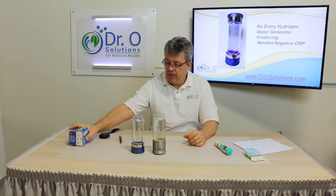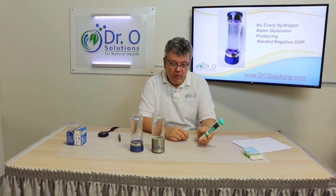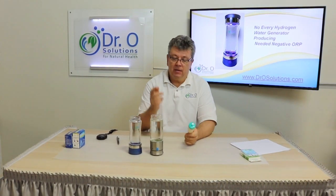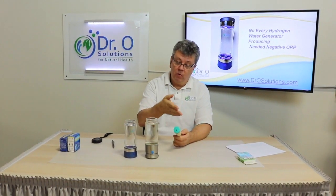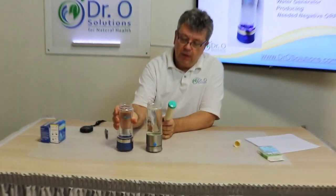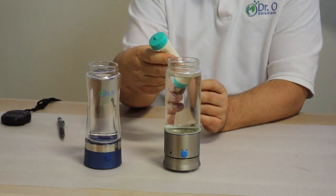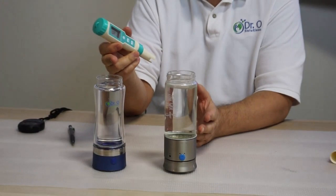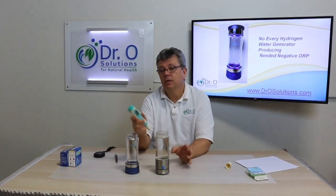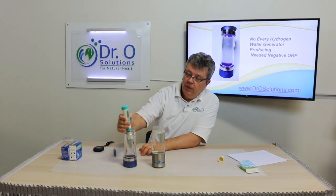We will use an ORP meter — you can find it on our website. The ORP meter has to be calibrated before measuring. We'll measure the water before and after. This is distilled water, and this is the Dr. Rho hydrogen water generator, just off the market. We took some samples to show you the difference. We use distilled water because it's neutral, clean water that absorbs hydrogen very rapidly. Let's put the ORP meter in the distilled water.